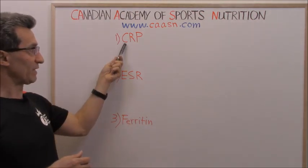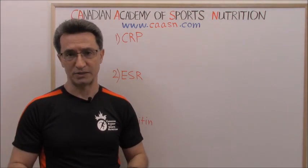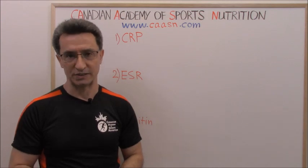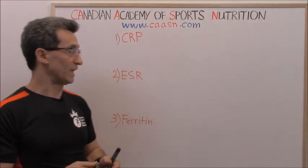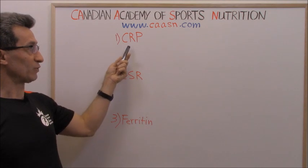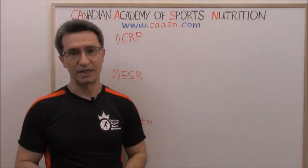CRP can increase in any kind of inflammation — for example, colitis, arthritis, vasculitis, autoimmune diseases, and any kind of infections: bacterial, viral, fungal, and even parasites. CRP can also increase in many cancers.